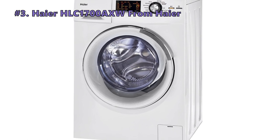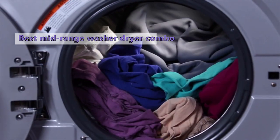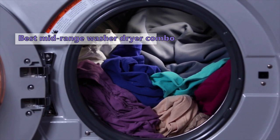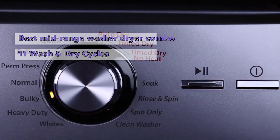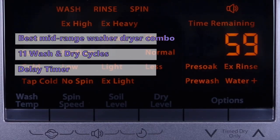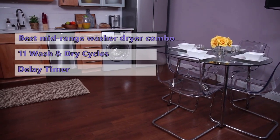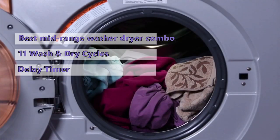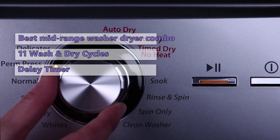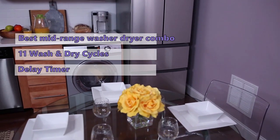At number 3 is the HLC 1700AXW from Haier. If you are looking for an electric dryer and washing machine in one unit, the Haier HLC 1700AXW is our top recommendation. It has a decent capacity, runs on an electric motor, and has 11 different wash and dry cycles, drying your clothes in about 75 minutes. The dryer has a delay wash cycle that lets you start a cycle at any time during a 24-hour period, and an automated load sensing feature to minimize water usage. It also has an energy-efficient condensing dryer requiring only a water hookup and standard electrical outlet, plus a generous warranty that extends beyond most other washer-dryer combos.